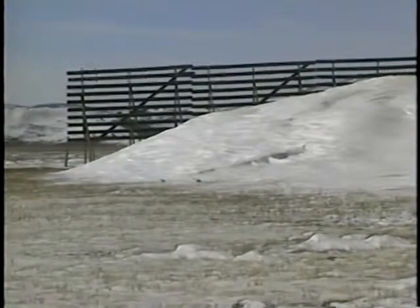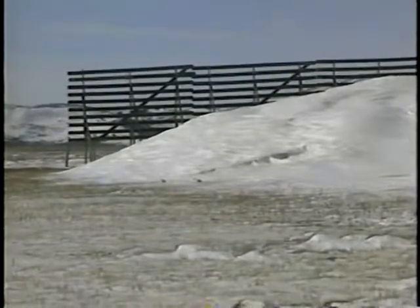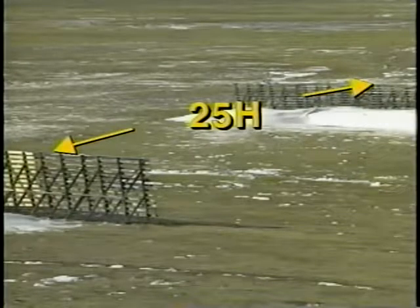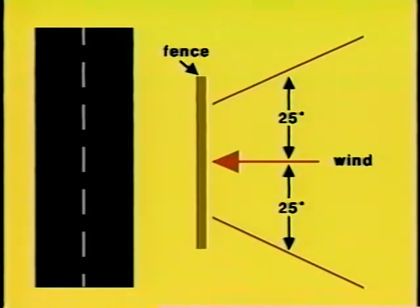Length is an important dimension in placement of fence systems. At the end of a fence, drifts are rounded by the wind. This end effect reduces storage capacity, so it's necessary to build a fence longer than the area you wish to protect. Where an opening is required, it should be protected with another fence upwind. Multiple rows of fences should be spaced 25H apart to avoid burying other downwind fences. Generally, fences should be perpendicular to the prevailing wind, but if winds are within 25 degrees of being perpendicular to the road, then the fence should be parallel to the road.